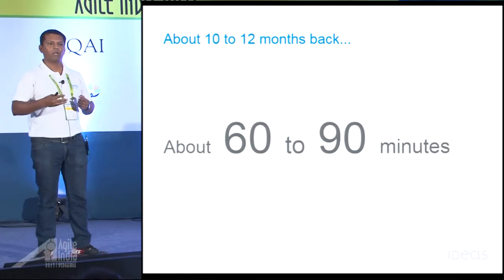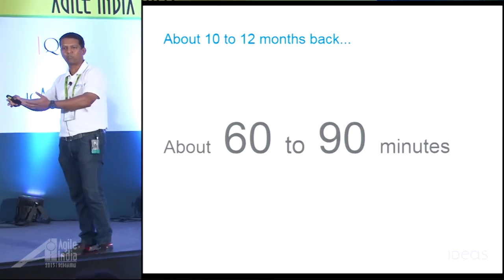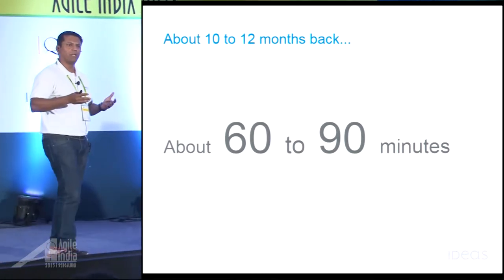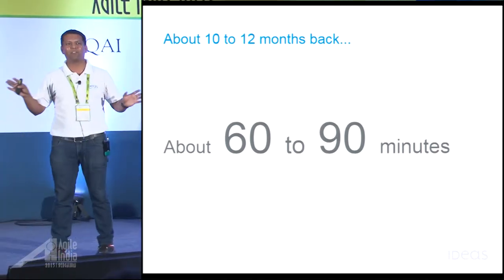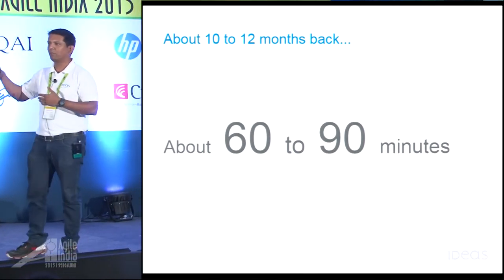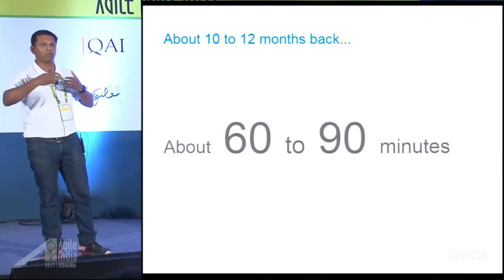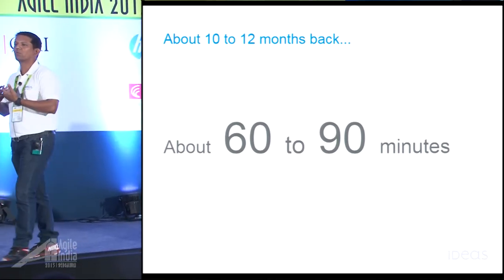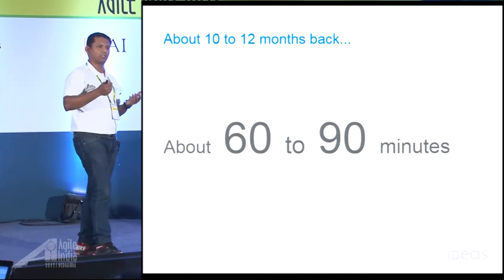Developers were discouraged from committing their code frequently. Because if they commit frequently and the build fails, they have to spend time determining whether they caused the problem or was it someone else — so it's a waste of time. They were also afraid of committing their code during evening times. If I commit my code in the evening and the build fails, my entire evening is lost. So they'd prefer to keep their code on their machines, come in next day morning, and then commit. The longer you are away from your repository, the longer it takes to integrate the code. And God forbid if the hard disk crashes, then your entire efforts are lost.